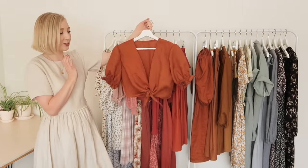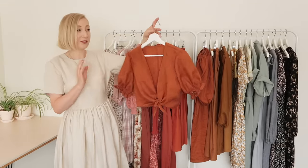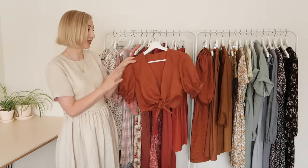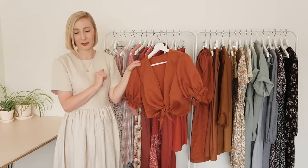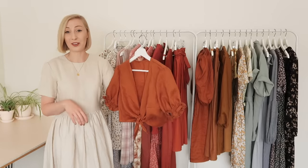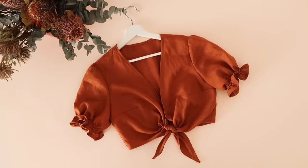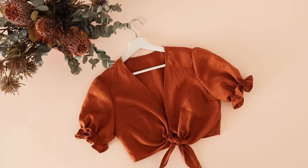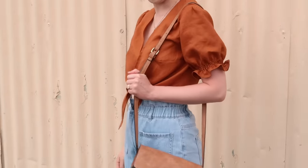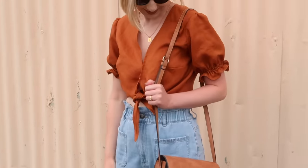Next up I have this really adorable wrap top. The fabric of this one was kindly sent to me by A&R Fabrics. I actually pattern hacked this top from my Willow Wrap Dress pattern and I shared the whole tutorial on how to go about that in last week's video if you'd like to check it out. I'm so so happy with this — it's one of the cutest things I've made this year. It was definitely one of those items that turned out even better than I was hoping.